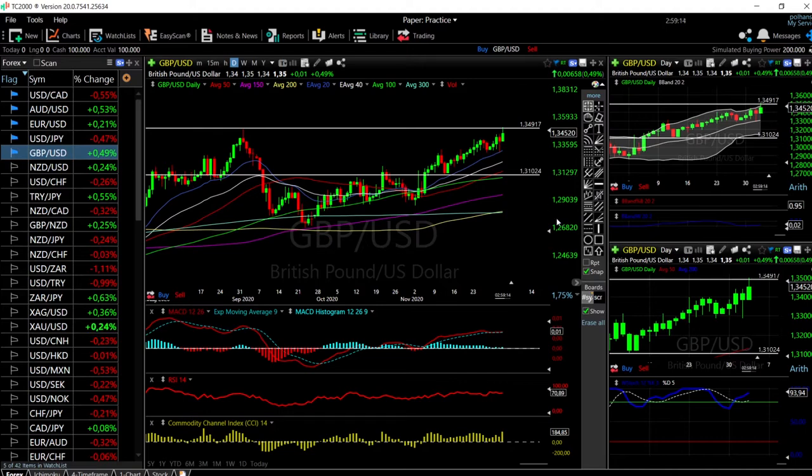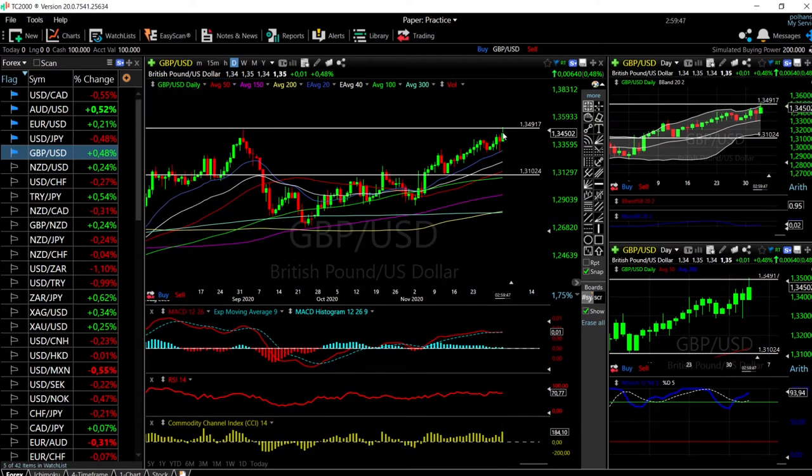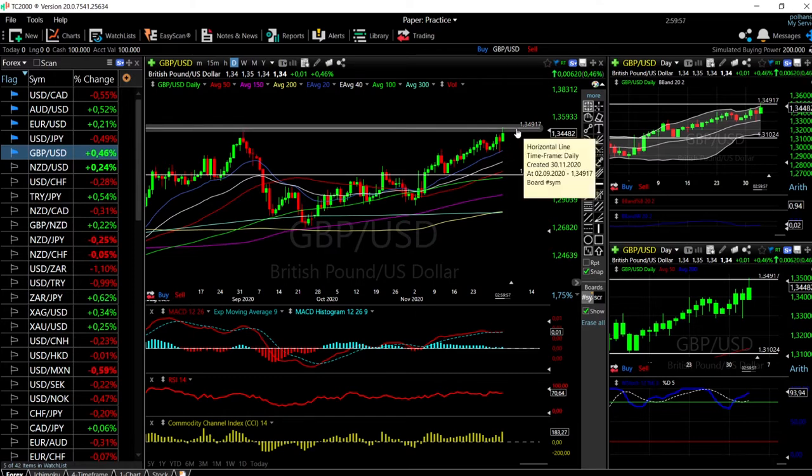Looking at the technical indicators: the RSI is on the edge of being overbought, the MACD is basically on the signal line, the CCI is still bullish, and the Stochastic is still bullish. However, we have pierced the top of the Bollinger Band. The last time we did that, we fell all the way down towards the 20 moving average at roughly 1.3340–1.3330, which is around 1% from where we are now.